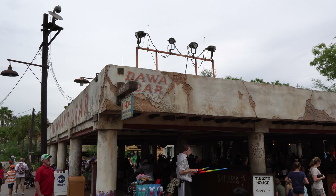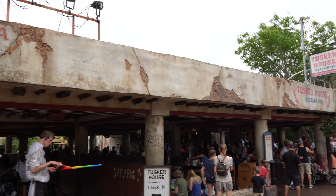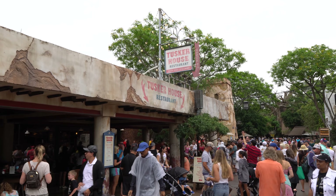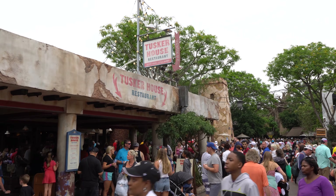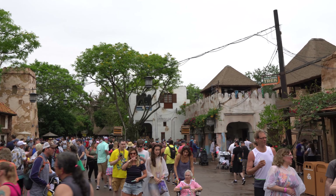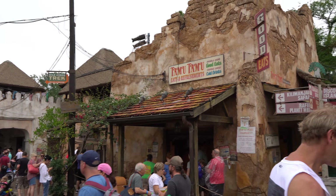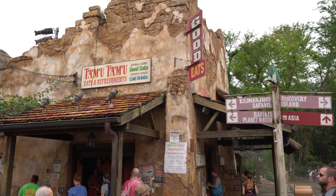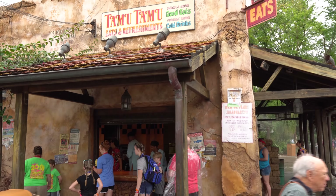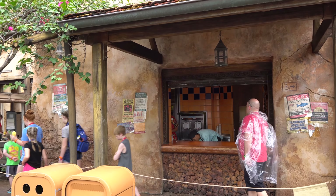We're going to go by Festival of the Lion King a little bit later, but I want to take you into the main area of Harambe — it's very busy right now. They've got some live music going on right in front of the Tusker House. There's Tamu Tamu Refreshments, and I've been told you can get Dole Whip there — and it looks like I am right! We have Dole Whip. That is big news.